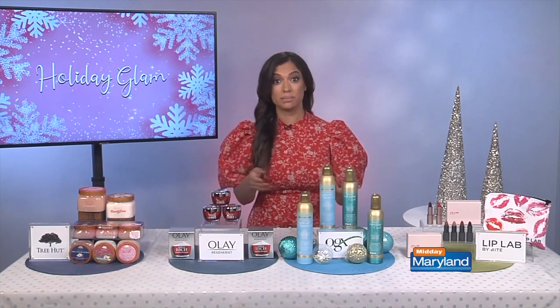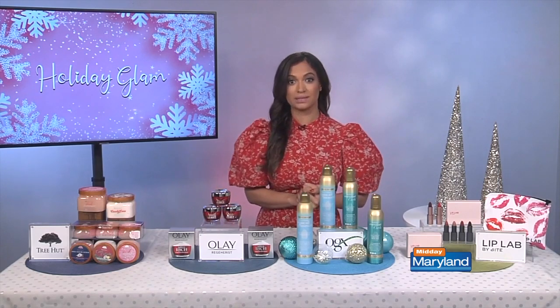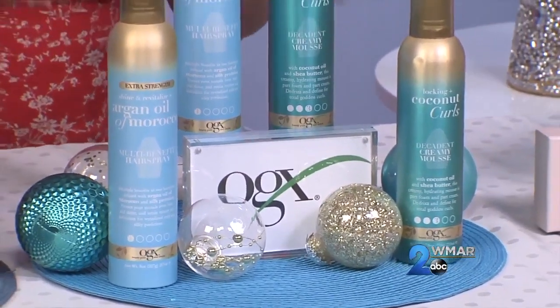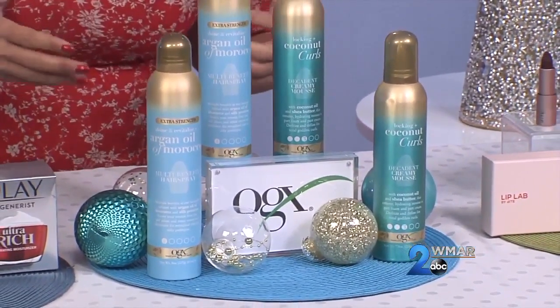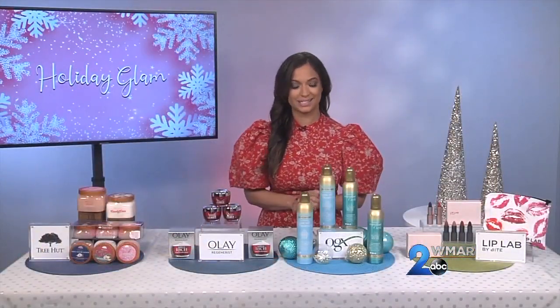With all that is going on this year, how can we add some glam to the holidays? When your hair looks good, you feel good. You may want to put braids in your hair, maybe some beachy waves, or just a statement barrette. But you need good styling products to start it all off. I am loving the OGX Extra Strength Shine and Revitalize Plus Argan Oil of Morocco Multi Benefit Hairspray. This is a multi-heat protection and anti-frizz spray that's going to deliver softness and shine with a gentle hold, thanks to argan oil and silk protein.